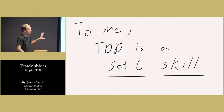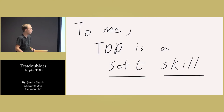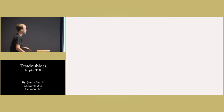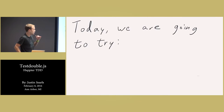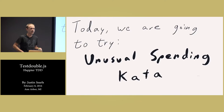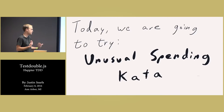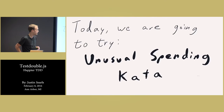This is the lens through which I hope you look at the code we're about to share, because I don't think it's necessarily about writing a test that makes sure something works. Whether it works or not is usually going to be pretty obvious. So today we're going to try this thing that I cooked up — I call it the Unusual Spending Kata. In TDD parlance, a kata is an exercise that we can repeat and use as a lesson to glean some sort of insight.